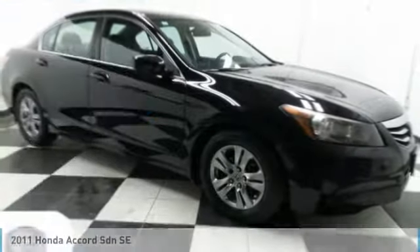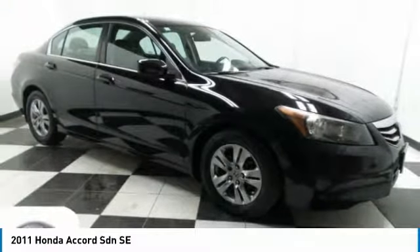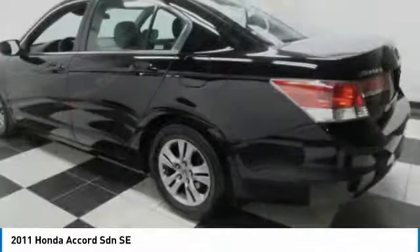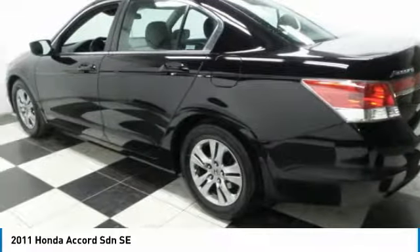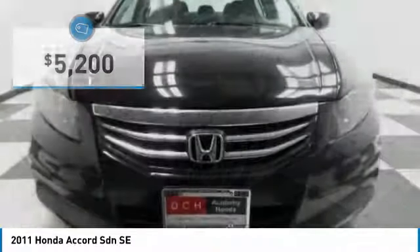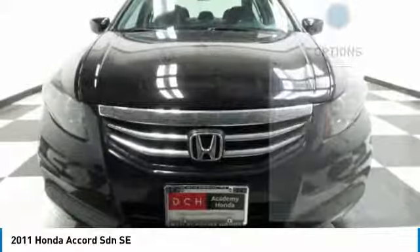The 2011 Honda Accord — ingeniously simple, yet overflowing with luxury and technological creativity. All that and more in the Accord, and it is priced below $10,000. Here are some of this vehicle's great options.